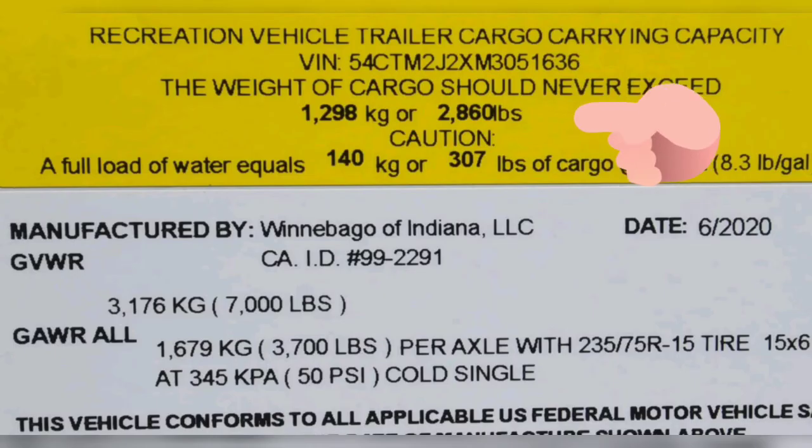My fifth consideration is cargo capacity. This sticker can be found on the side of the travel trailer, and as you can see, this shows 2,860 pounds — that's very generous, I would be very happy with that. Probably 1,000 pounds would be good.